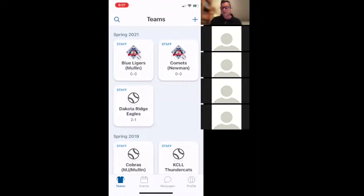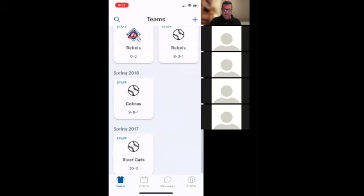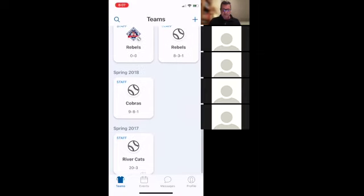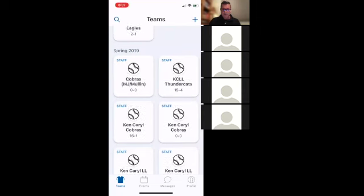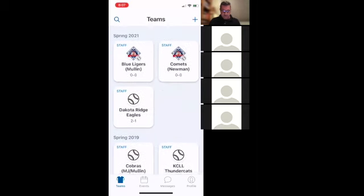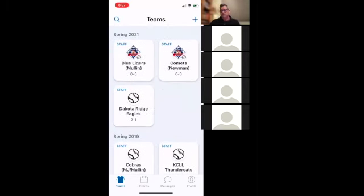When you log in, if you're an admin for a team, that team will show up. Interestingly, I also have some old teams going back to 2017 — teams I've had in the past are in here as well, which is kind of fun. You may see a history of teams you've been admin for, but you'll really want to click on your current team.